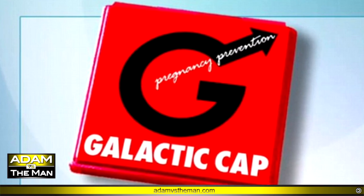Anyways — stronger, safer, enables better sensitivity. Everybody's a skeptic here, right? The Galactic Cap Pregnancy Prevention Device. Come on! How could you possibly question a device called the Galactic Cap Pregnancy Prevention?